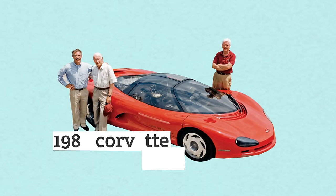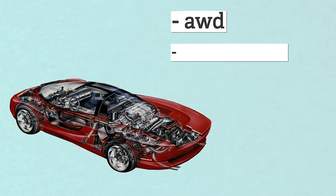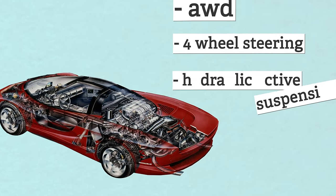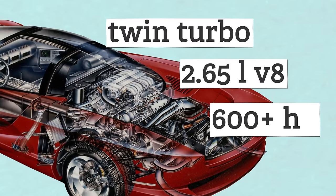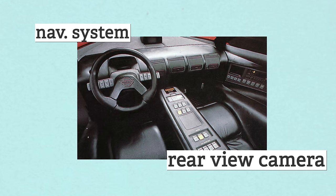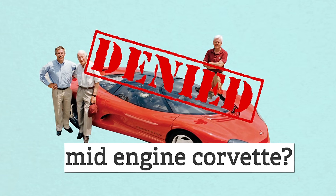Another 10 years went by before they built another mid-engine concept with help from Lotus — the 1986 Corvette Indy. It was a super advanced prototype with all-wheel drive, four-wheel steering, and hydraulic active suspension. It was powered by a twin-turbocharged 2.65-liter V8 making over 600 horsepower. That's crazy. Its interior was stocked too, with an early navigation system and a rear-view camera. But the Indy was far too complex and expensive to be a viable option in the '80s, and it didn't get built.